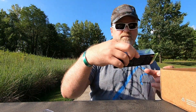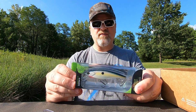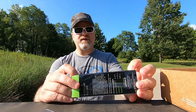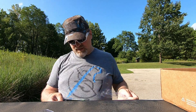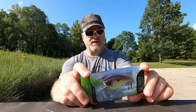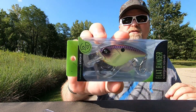Next up is the Junior Scout in Sexy Shad — your typical jerk bait, three to five feet, three trebles. Very nice little three-and-a-half inch jerk bait, works really good. This one is really cool — the Flat Banger. Three to six feet deep, half ounce Flat Banger in Cosmo Shad. I like that color — that's a beautiful color.